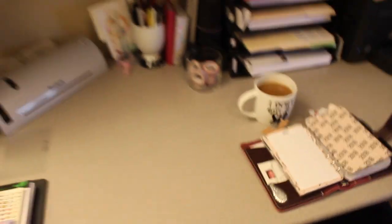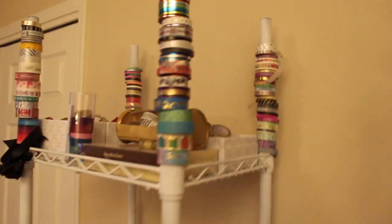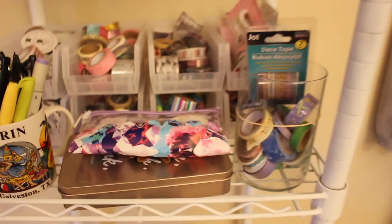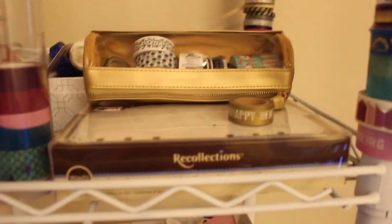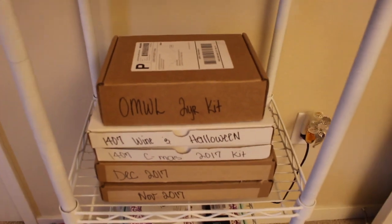Washi tape is a good investment. I tend to be a more functional planner, but I do use a lot of washi — I can use it to box off pages or add a little decorative flair. It's a little cumbersome to store, so I use little storage bins to group them together — Planner Society ones versus Dollar Spot ones. I also use a little tin I can throw some in and take with me. The Recollections kits are a really easy, quick way to get started with washi.